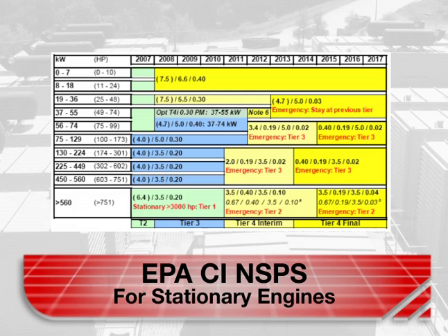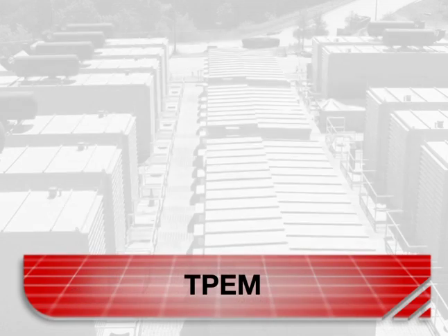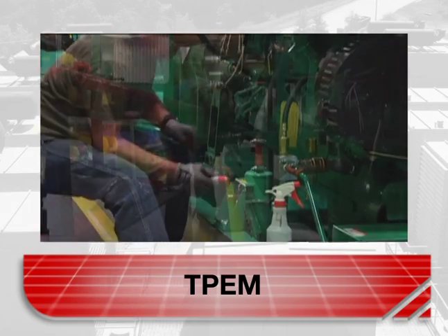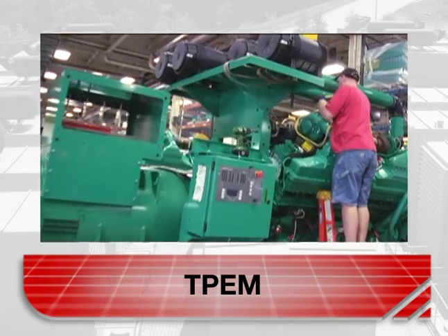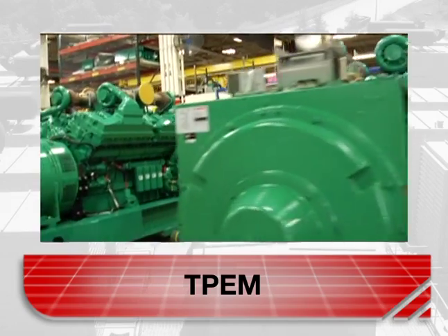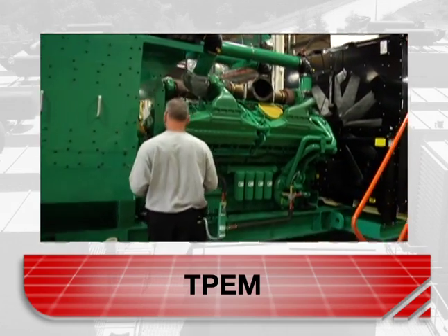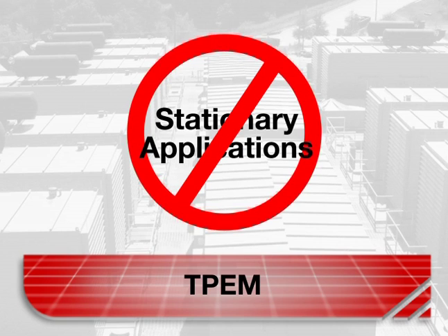These classifications are evident in the schedule for allowable emissions shown here. Here is the schedule for emissions from spark ignited gensets. It takes into account the size of the engine and whether it is used for standby or prime power. The EPA created the Transition Program for Equipment Manufacturers, or TPAM, to provide original equipment manufacturers with the flexibility to comply with the new emission regulations. This program allows equipment manufacturers to produce a specific percentage or number of units with engines meeting the previous tier standards. The program is only available for non-road mobile applications. Stationary applications cannot make use of this program.